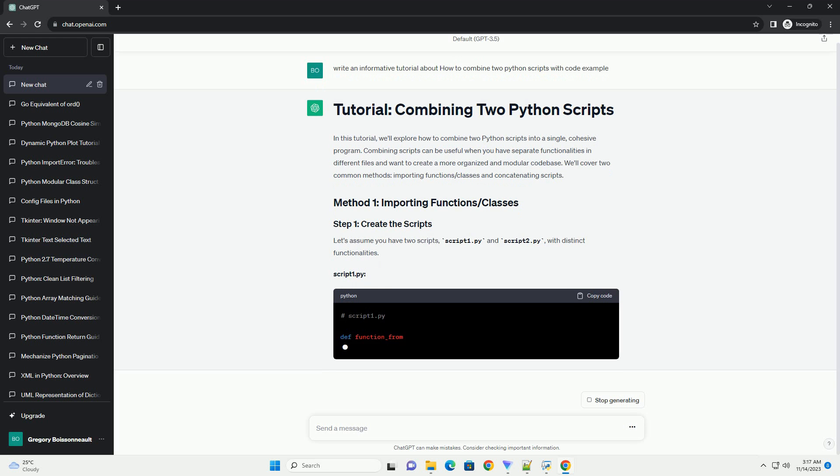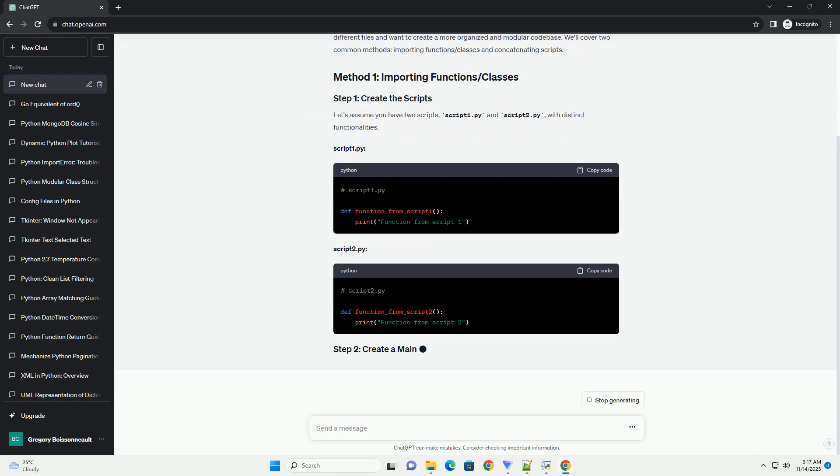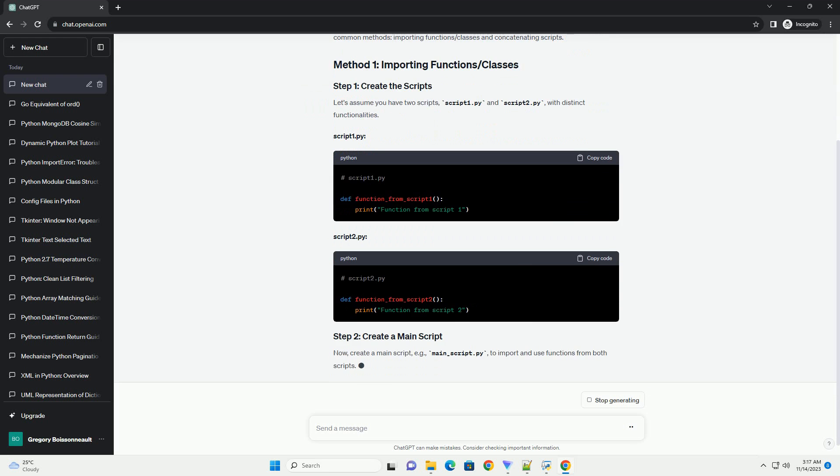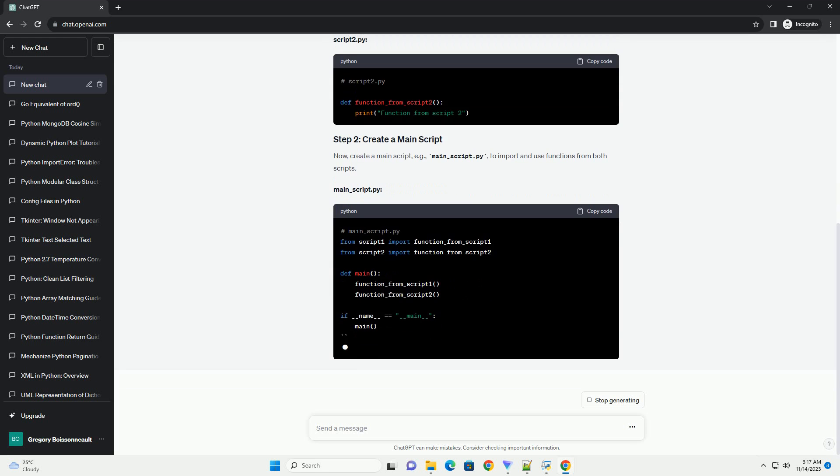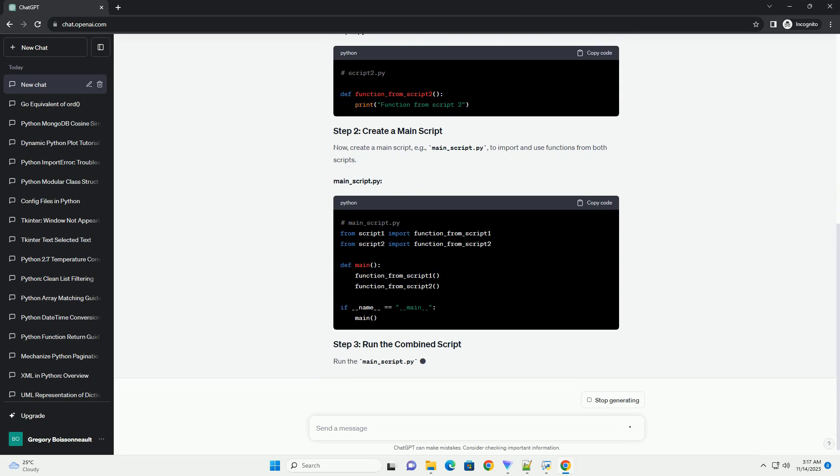We'll cover two common methods: importing functions and classes, and concatenating scripts. Let's assume you have two scripts, script1.py and script2.py, with distinct functionalities.